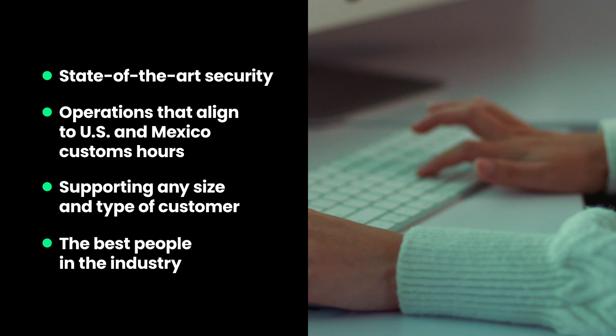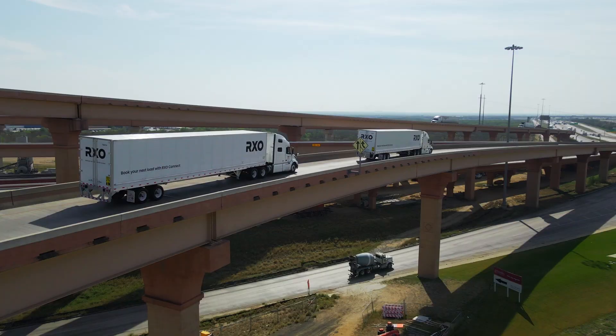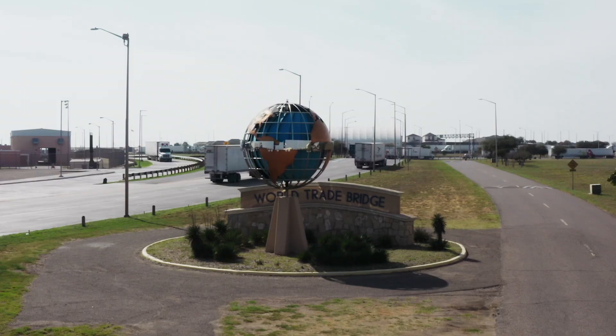One of the great things about this facility is the proximity to the border. Going in and out of Mexico is not a hassle because of this facility and the expertise of the local people that we have. Even though there are more borders like Nogales, El Paso, Tijuana, and Laredo, it's the main port where everything is going to go through here. We are right at the entrance to the International World Trade Bridge.